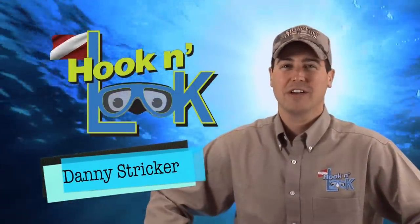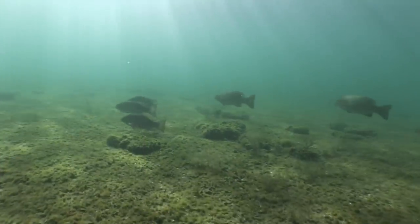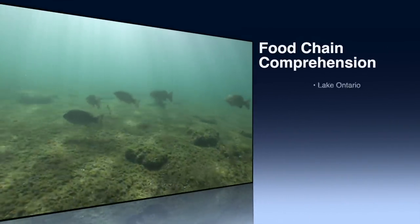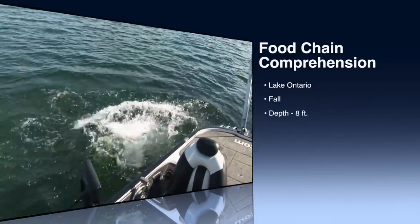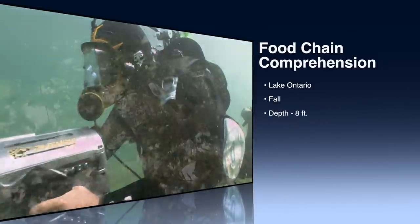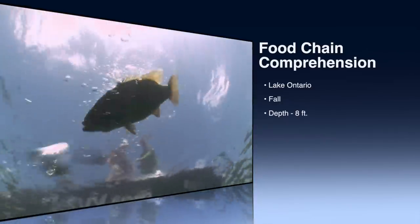Welcome to Hook and Look Splash, a splash of angling information with an underwater point of view. This week's splash addresses the importance of understanding what transpires below the surface. Learning to comprehend the underwater environment and identify the food chain will increase your odds of locating and catching quality fish.